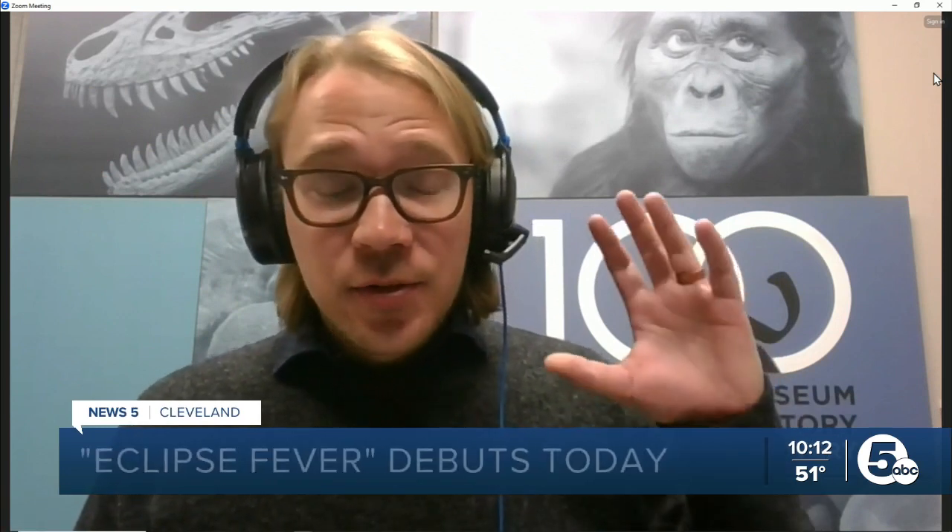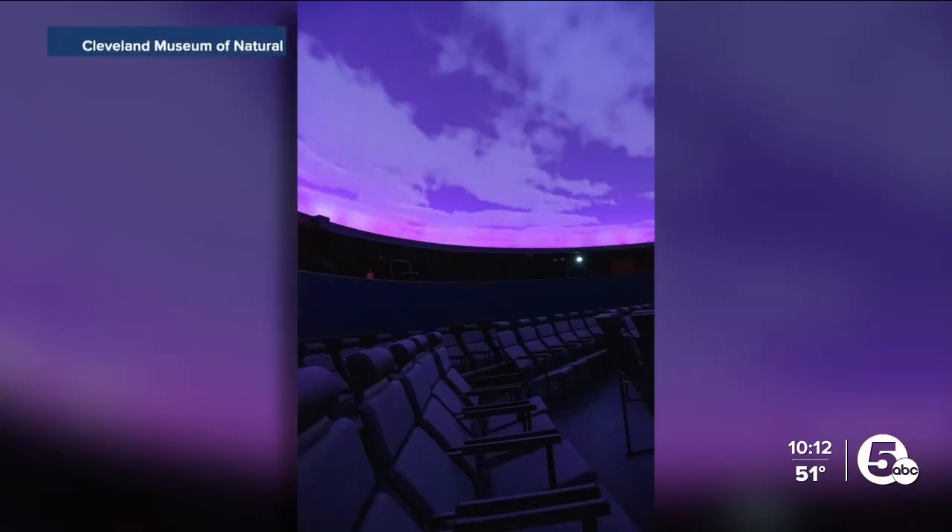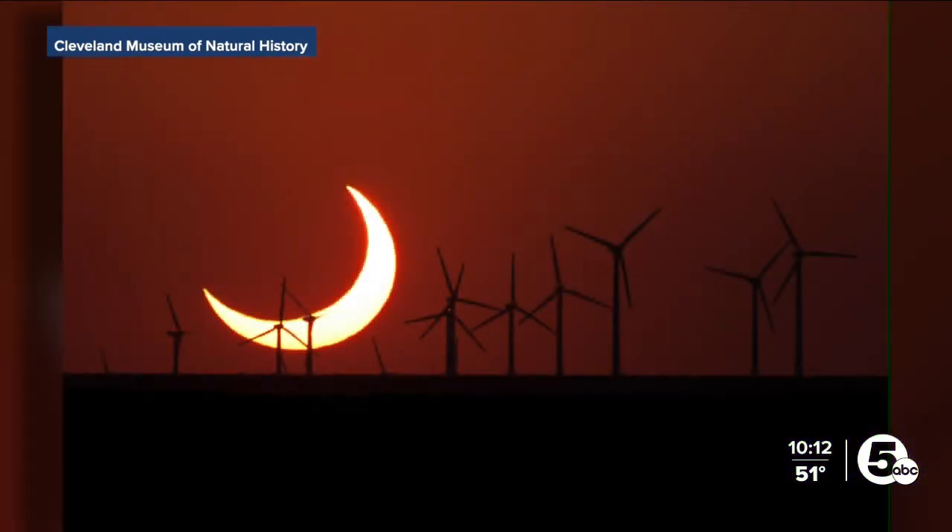A number of Western U.S. states will have the chance to witness an annular eclipse today. That's when the moon passes directly in front of the sun, but the moon doesn't go around the earth in a perfect circle, so its distance from the earth varies over time. When the moon is a little bit farther away from the earth, it appears smaller. During an annular eclipse, its angular size is not quite large enough to block out the sun completely, and so you're left with this bright ring of fire around the moon — what's known as an annulus.